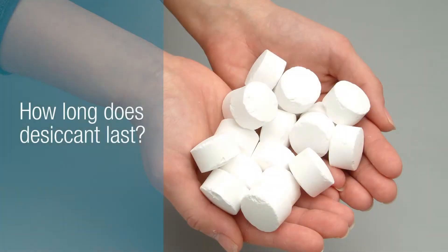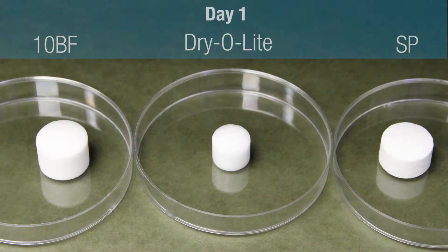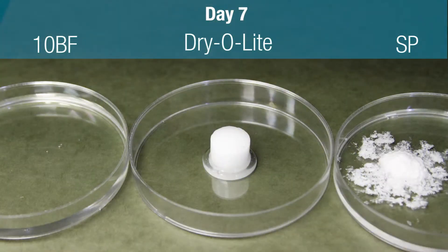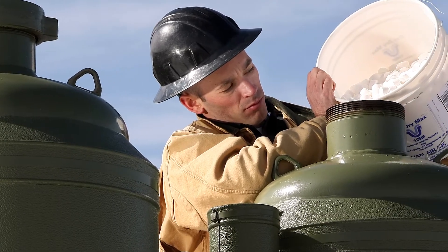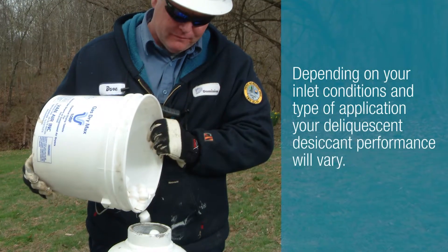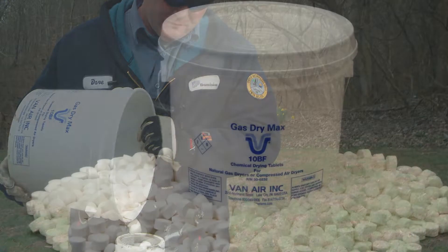How long does the desiccant last? At the Van Air Systems Training Center in a room of 70 degrees Fahrenheit, look at how the desiccant varies in performance. Now imagine the benefits to using Van Air desiccants to remove the moisture in your wet air lines. Depending on your inlet conditions and type of application, the performance of your deliquescent desiccant will vary.